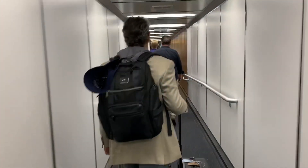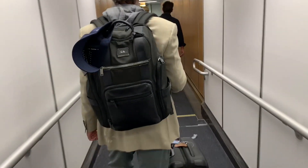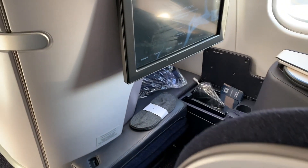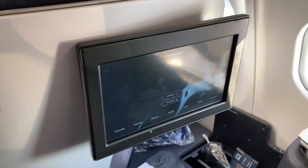Finnair operates out of Terminal 8 at JFK, which makes it convenient for business class passengers to take advantage of OneWorld partner American Airlines' flagship lounge. Once boarding commenced, I quickly made my way to my assigned seat 6L.